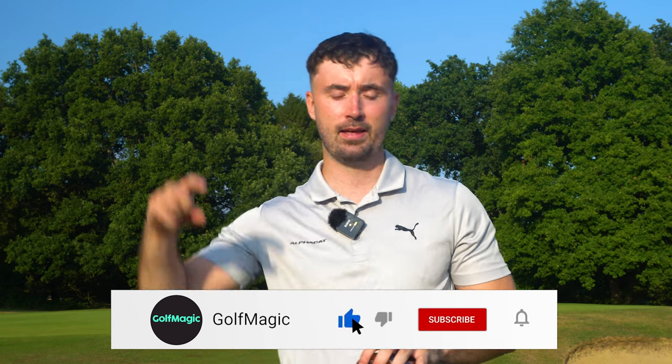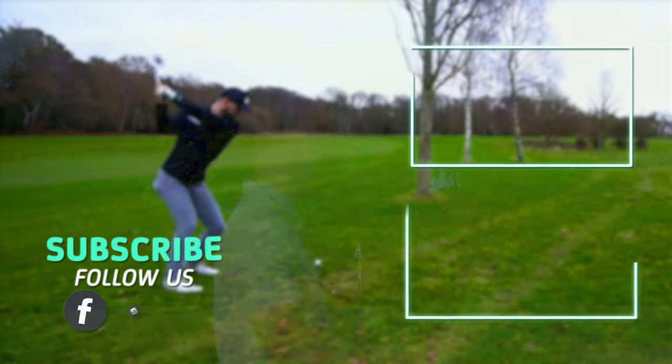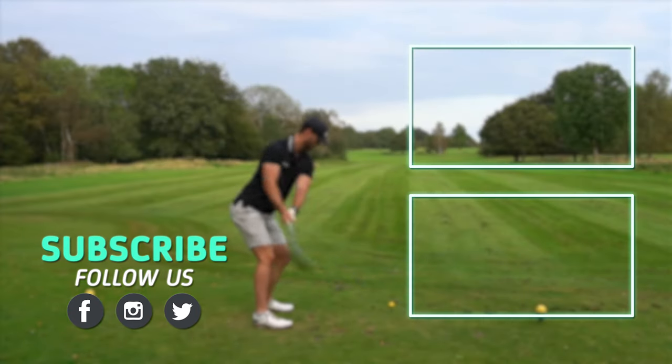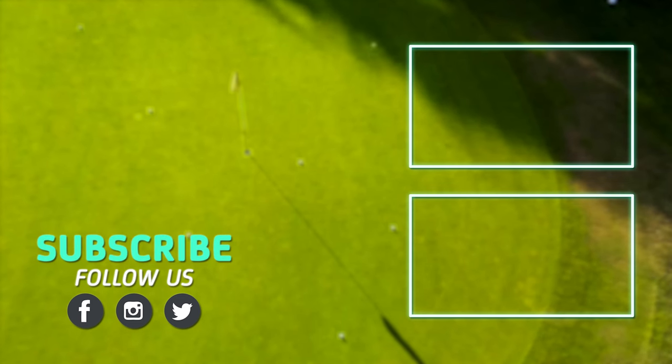I'm going to continue using the Ventus Black 6X for the next six months or so. I've also got a 47-inch shaft and a 45-inch shaft to compare — I've already posted a video about that which I'll link on screen. If you've enjoyed this video, let me know, and if you have any feedback on this testing or want to see a different type of testing, drop a comment. If you're new to Golf Magic, please subscribe and leave a like. Until the next video, see you later.